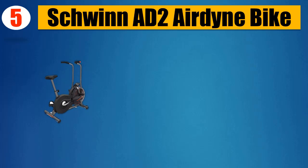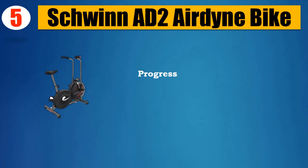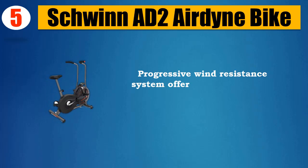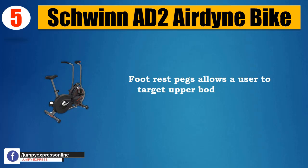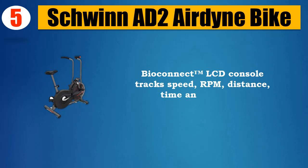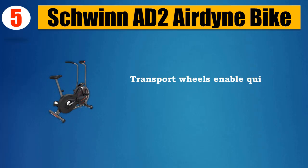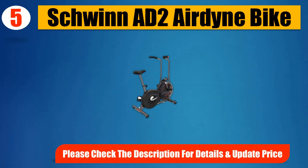Number 5: Schwinn AD2 Airdyne Bike. Single-stage belt drive keeps it running quietly. BioFit trademark comfort system generates a steady flow of air that keeps you cool. Progressive wind resistance system offers infinite levels of challenge. Foot rest pegs allow a user to target upper body exercise. BioConnect trademark LCD console tracks speed, RPM, distance, time, and calories. Transport wheels enable quick and easy storage between rides. Please check the description for details and updated price.